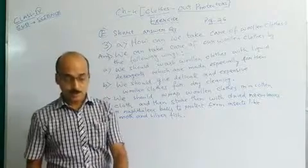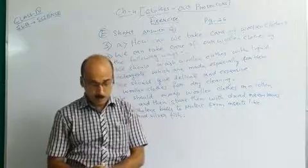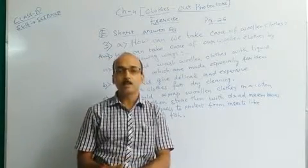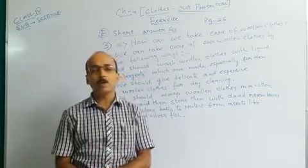So, students, that's all for today. In our next class, we will continue with the other questions from the exercise of the same Chapter number 4. Thank you everyone and goodbye.